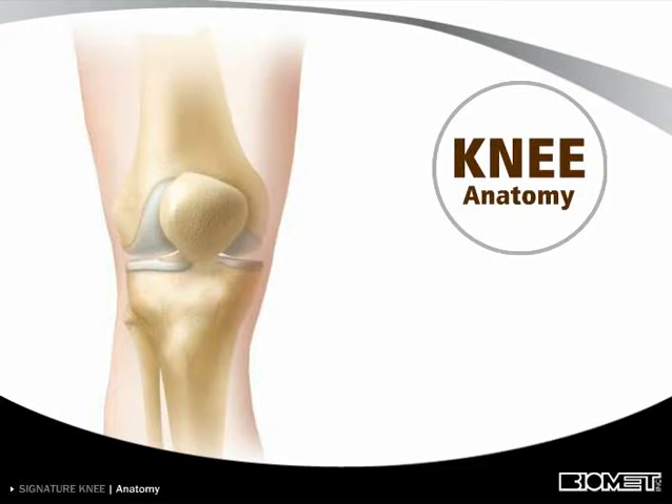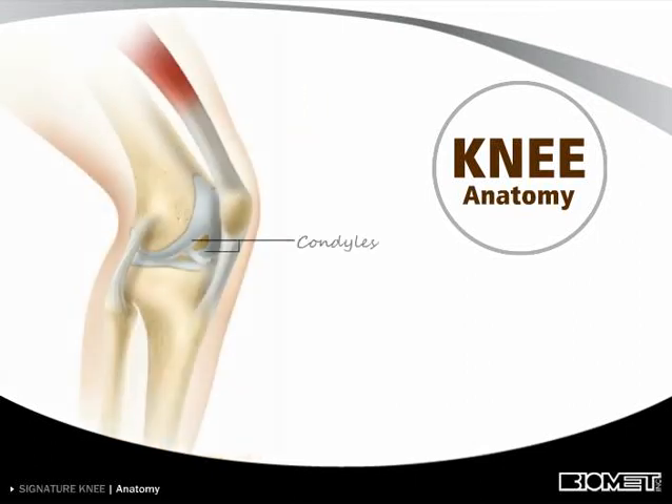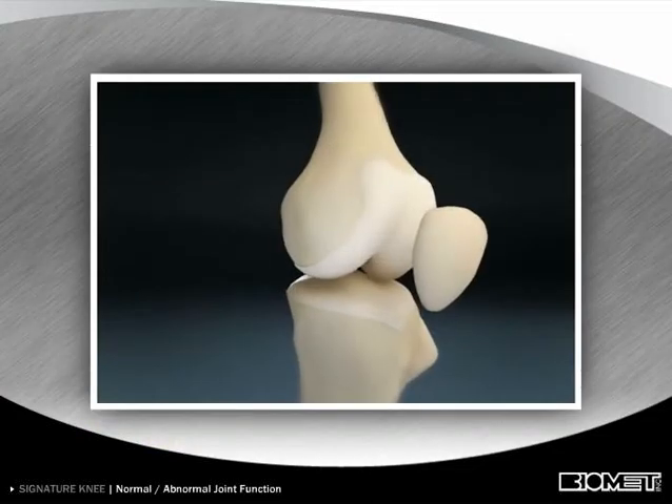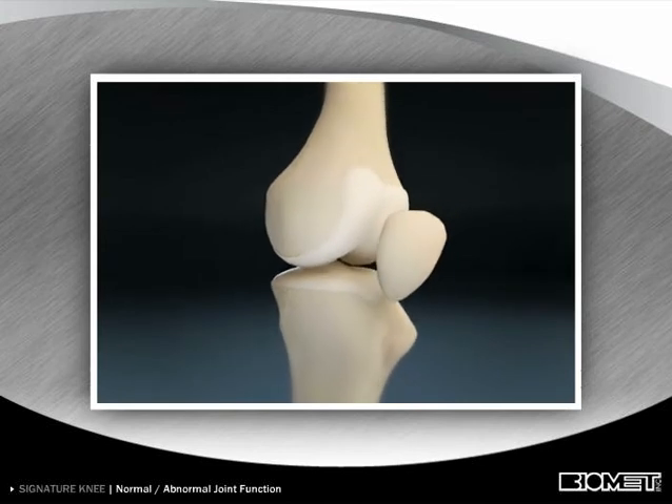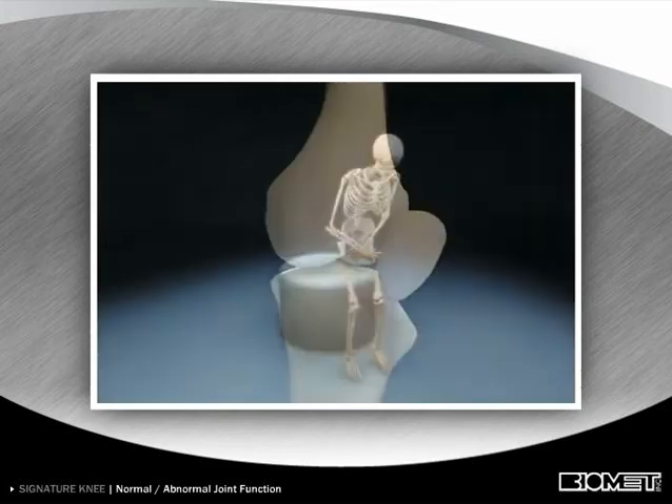The knee is a hinge joint formed by the thigh bone or femur, shin bone or tibia, and kneecap or patella. The end of the femur has two rounded protrusions called condyles, similar to the rockers on a rocking chair. They provide smooth rocking and gliding motion against the top of the tibia. The hinge joint provides stability through a wide range of motion, and a healthy joint moves freely and painlessly as a person moves.